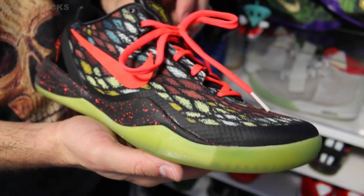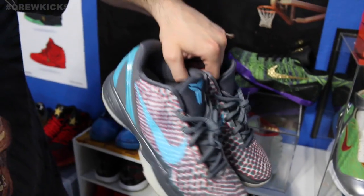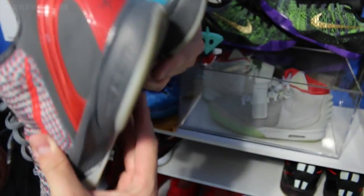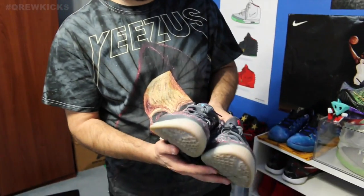I got this one as a birthday gift from Ashley — the Kobe Christmas colorway. This is the first Kobe that I got: the Hollywood, aka the 3D glasses. As you can see, the 3D glasses on the inside — 3D red and blue back, red swoosh and blue swoosh.